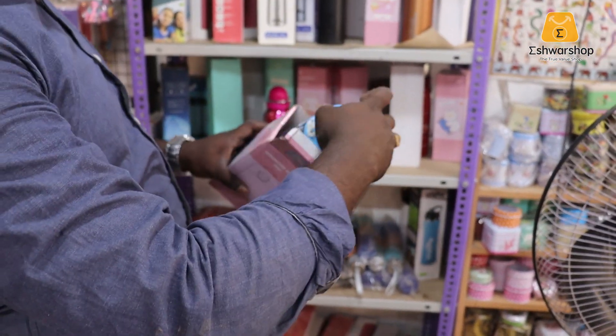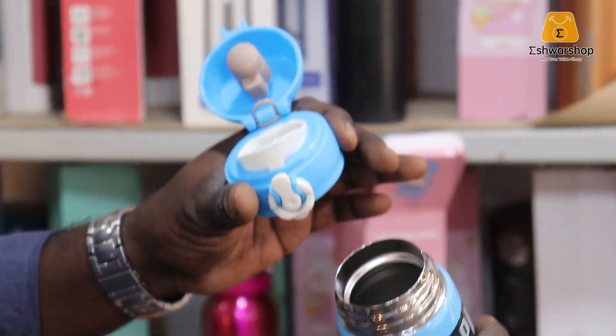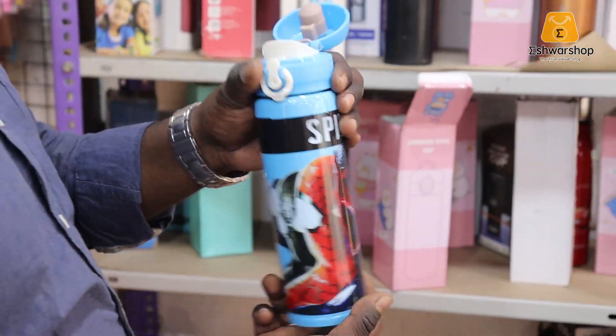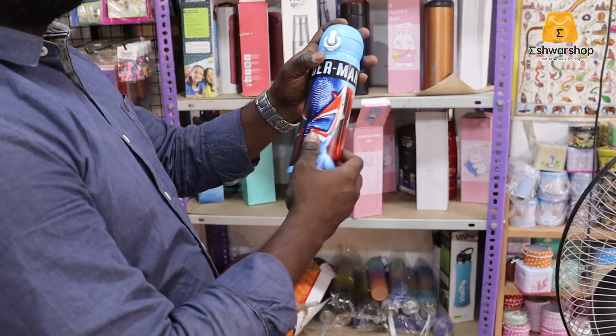There is a shipper bottle — it is stainless steel. It is also available as a glass bottle at 425. There are a lot of water bottles. The price is 300. They are very attractive.